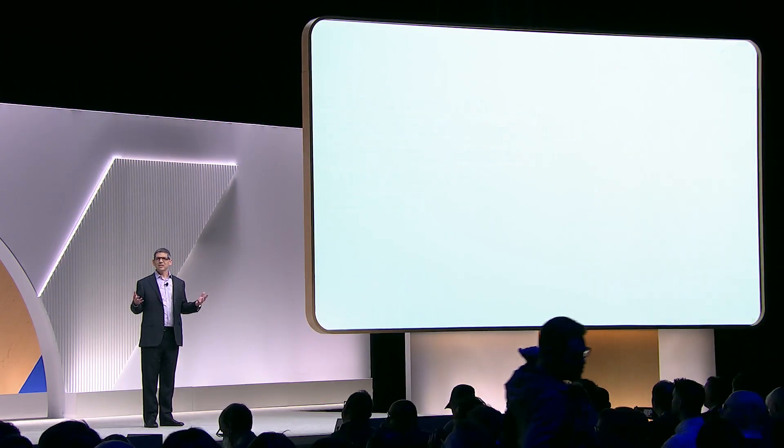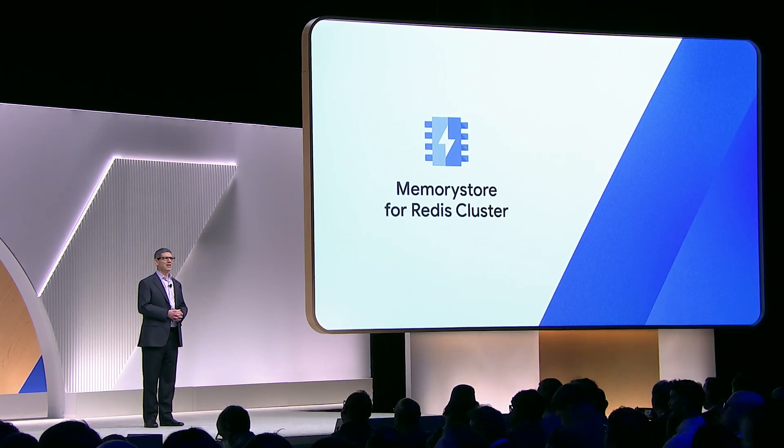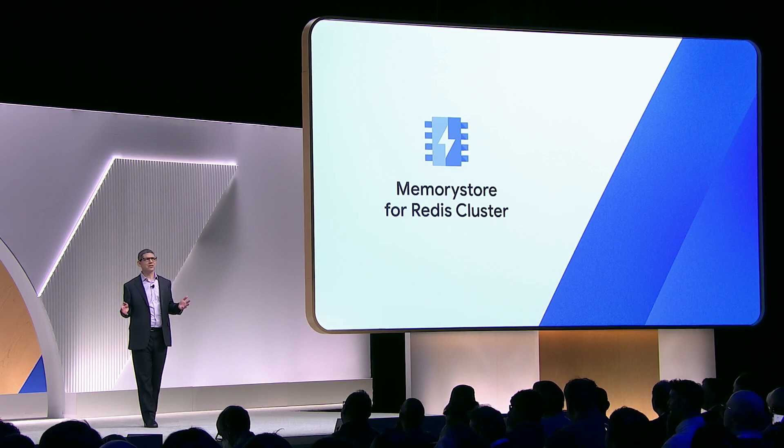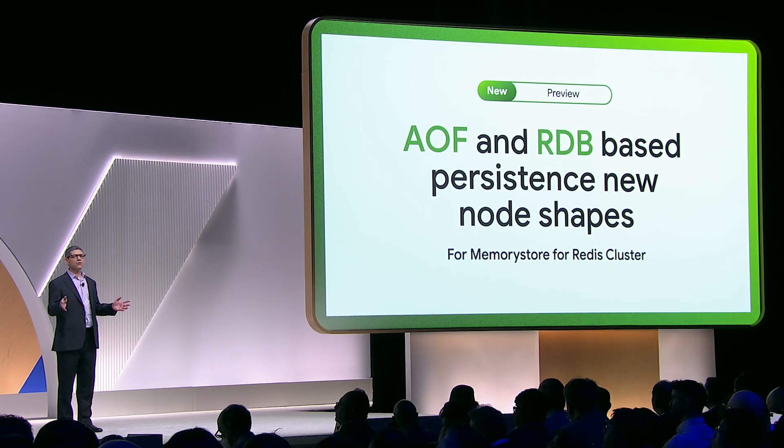To best support Redis workloads, we launched Memory Store for Redis Cluster. And today, we're excited to announce some new, much-requested features, including AOF and RDB-based persistence and new node shapes for maximum flexibility.